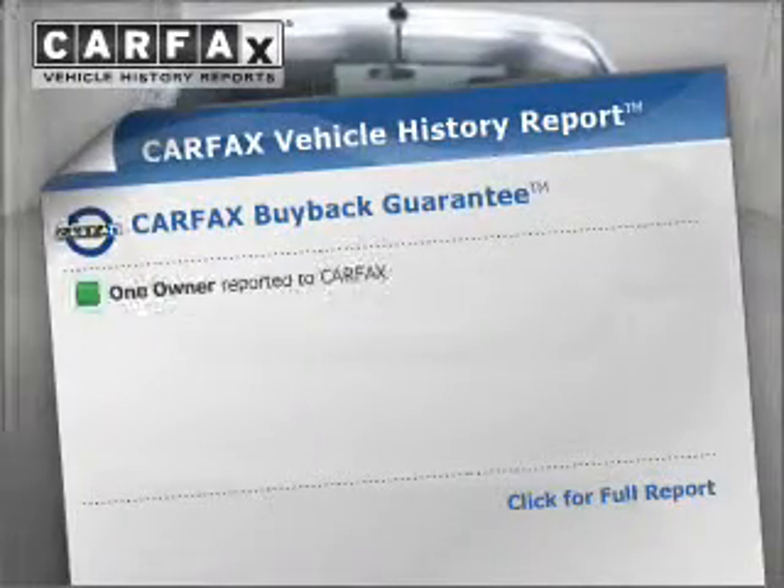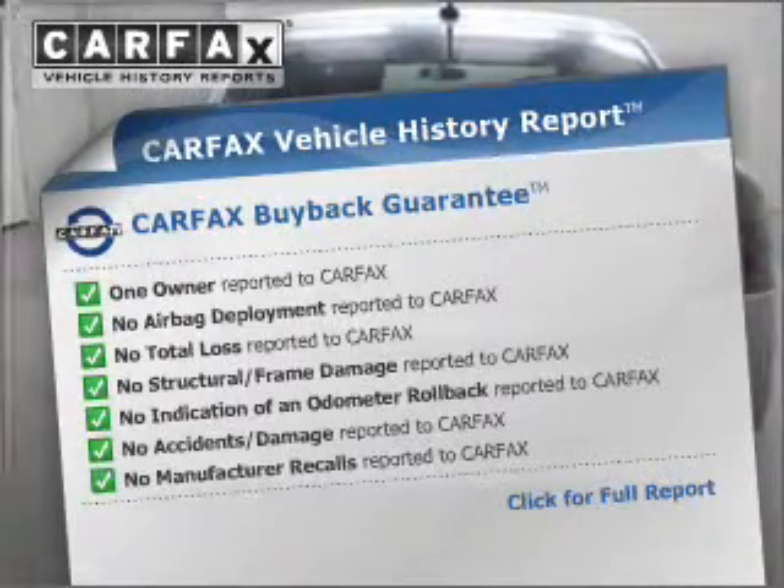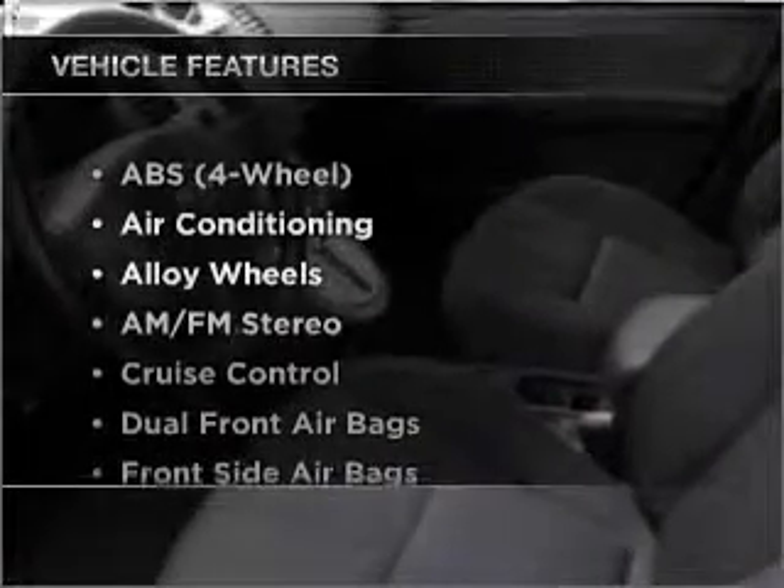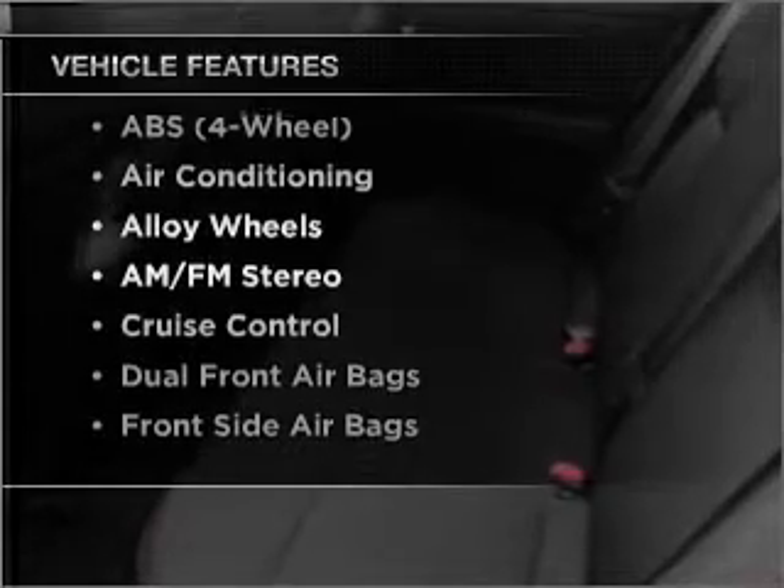Know the history on this ride and greatly reduce your buying risk with the included Carfax Vehicle History Report. In addition to this great offering, take note of the many added conveniences of the features on this great automobile.